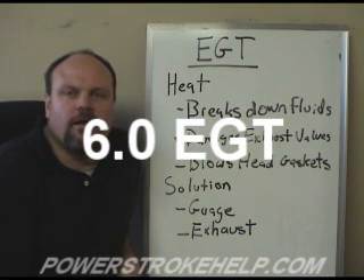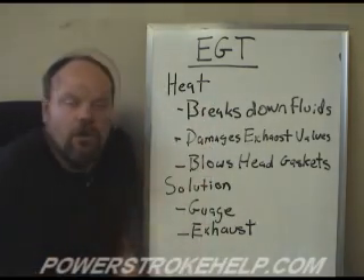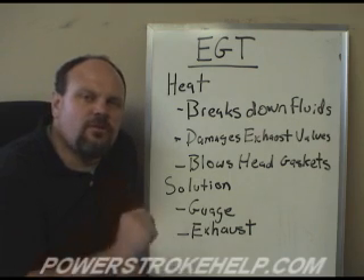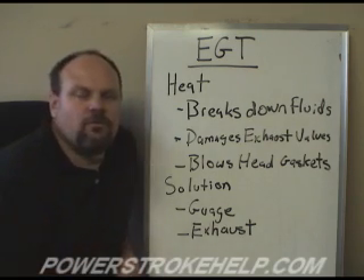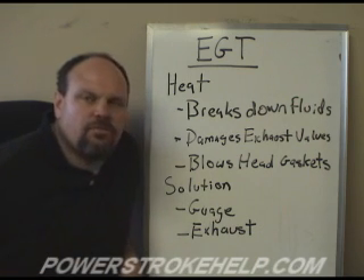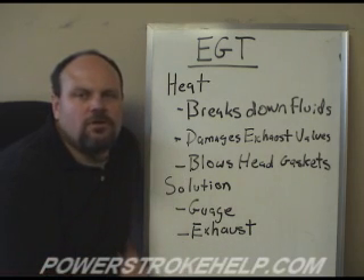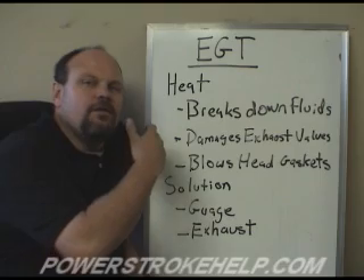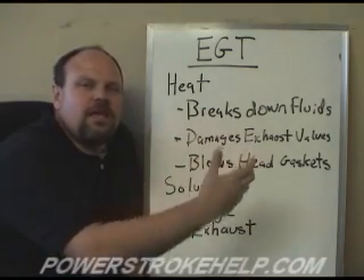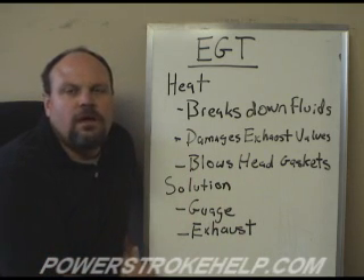We're now going to talk about the number one killer of the 6-liter diesel engine: EGTs — Exhaust Gas Temperatures. Exhaust Gas Temperatures is the measurement of the exhaust gases coming out of the exhaust after they pass through the turbocharger and are going down through the exhaust system out the tailpipe. It needs to be measured as close to that turbocharger as possible at the outlet. EGTs is how we measure how much heat is passing through the engine.